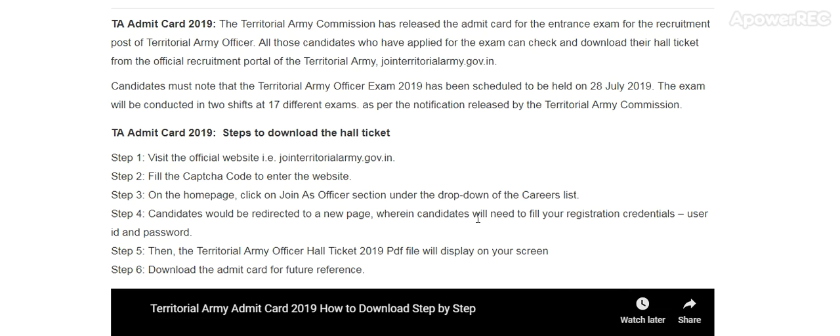Candidates must note that the territorial army officer exam 2019 has been scheduled to be held on 28th July. The exam will be conducted in two shifts across 17 different centers, as per the notification released by the Territorial Army Commission.